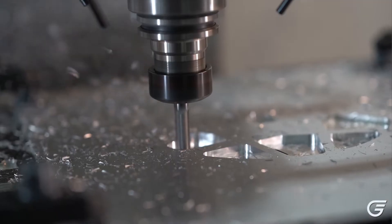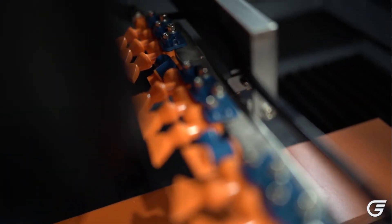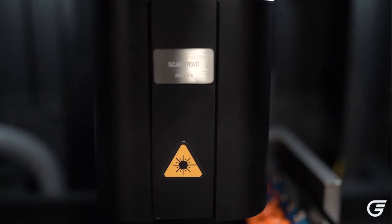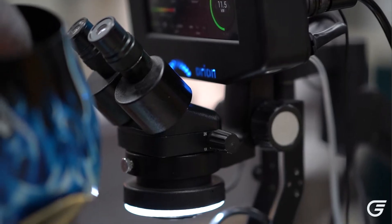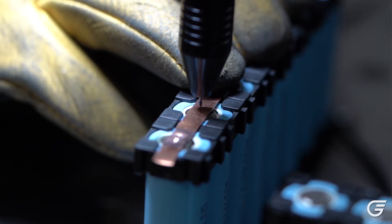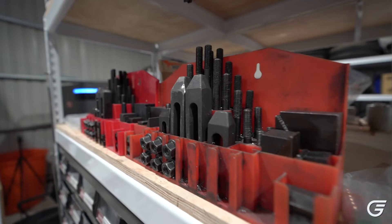We also think about our manufacturing footprint — what are the things that we know how to manufacture with a high level of competency. We have CNC machining, we have welding, we have a variety of different welding methods, and we utilize those manufacturing methods when we choose our design methodology. So we really design around the manufacturing methods that we have and around what our suppliers can do very well.